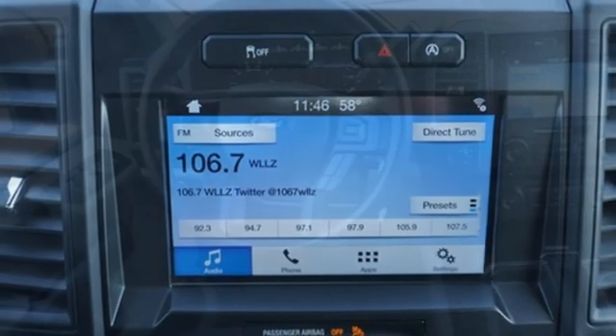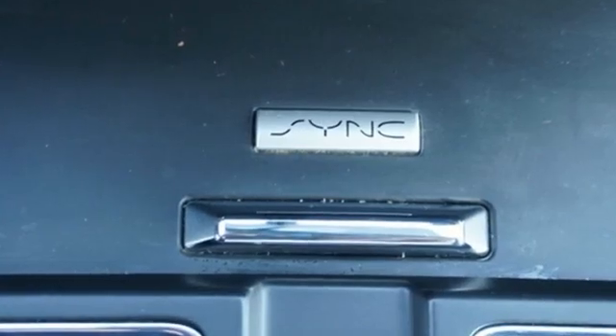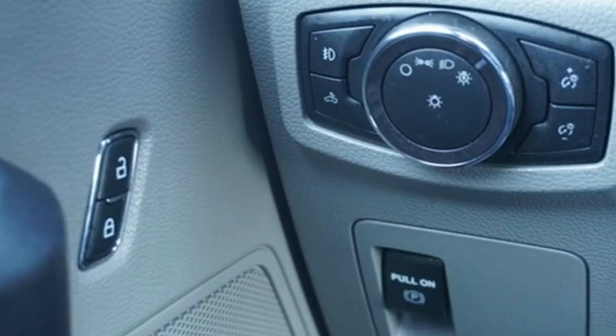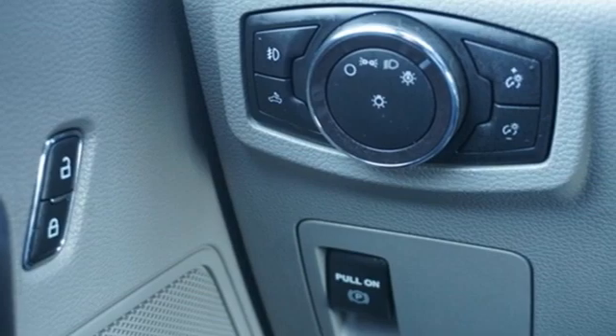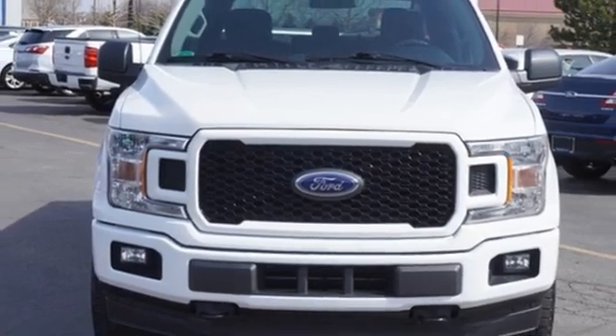The Car Connection explains: make no mistake, every square inch is detailed to cheat the wind to make it easier to extract every possible tenth of a mile per gallon from a classically styled pickup truck. Every generation has its Ford. This one's yours. The time is now. See it for yourself today.